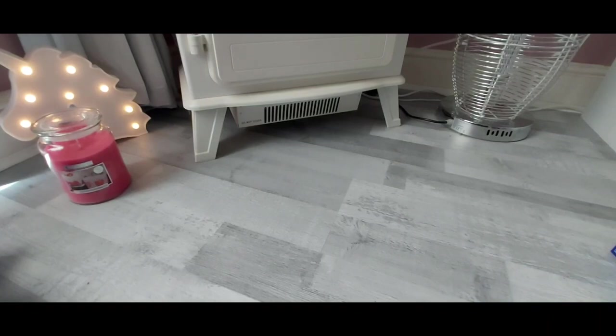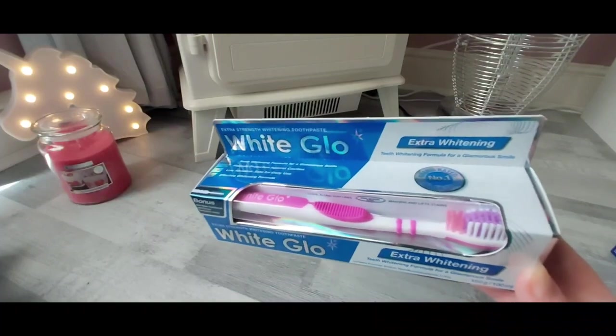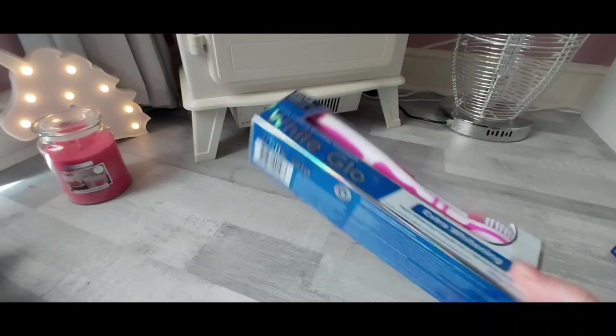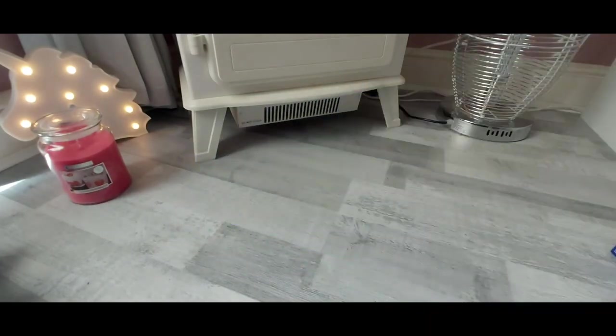Finally, I saw this toothpaste on Danny's vlog — it was £1.99 and it comes with a free toothbrush. I do have an electric toothbrush but I use a manual one in the morning and electric in the evening. I normally use Sensodyne but I thought I'd give this a go. And that's it for this home bargain haul — it was quite a big one! Thanks for watching, don't forget to like, subscribe and share, and I'll see you guys soon. Bye!